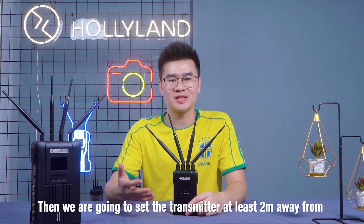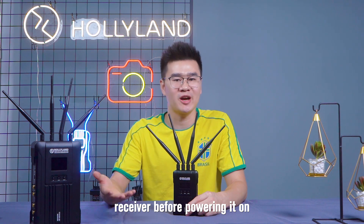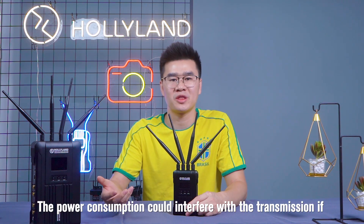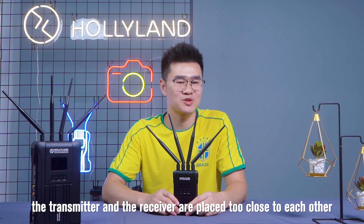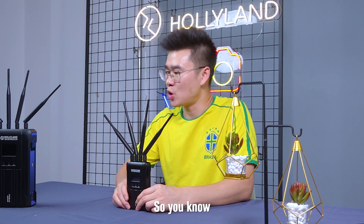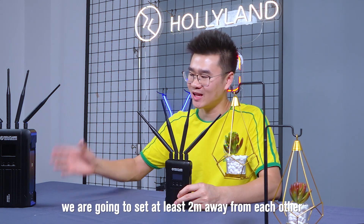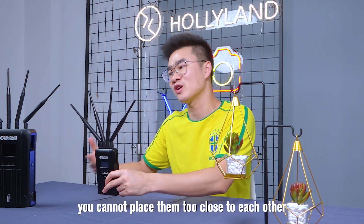We're going to set the transmitter at least 2 meters away from the receiver before powering it on. Power interference could affect transmission if the transmitter and receiver are placed too close to each other, so we need to keep them at least 2 meters apart.